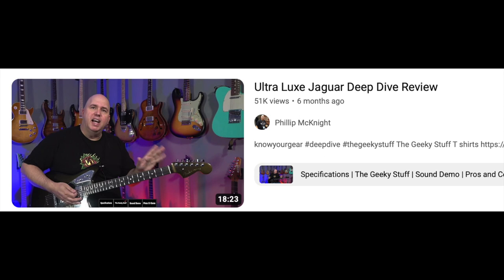I did the Ultra Luxe Jaguar. That was another guitar a viewer bought from Sweetwater and had shipped straight to me. I wasn't a big fan of the color, but the quality and the guitar itself was really cool. It's just nice to do videos where the company isn't so much involved — I try to minimize that if I can.